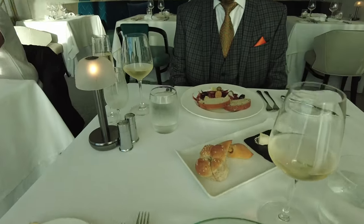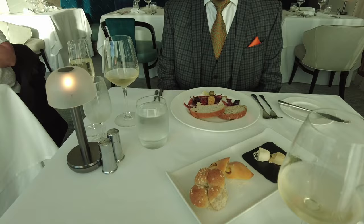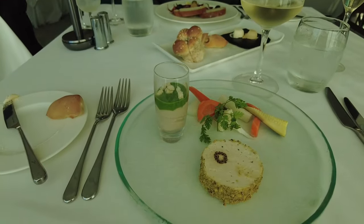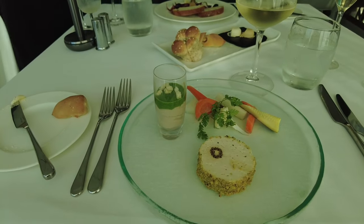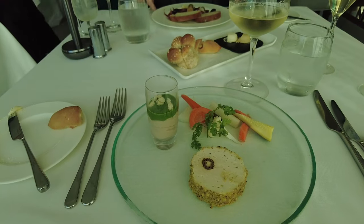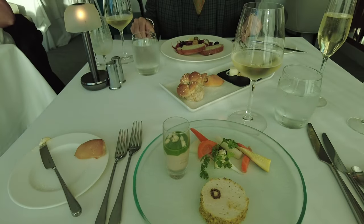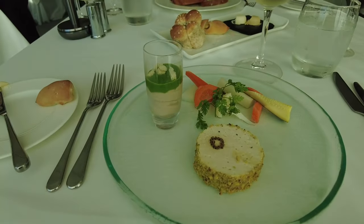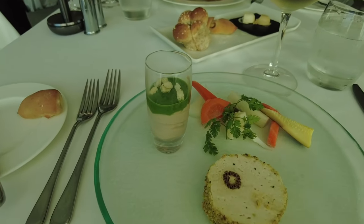Our starter just arrived - James has got the jamon ibérico and I've got a duck mousseline which looks nice. It's certainly well presented, the service is very good and efficient. Bon appétit!